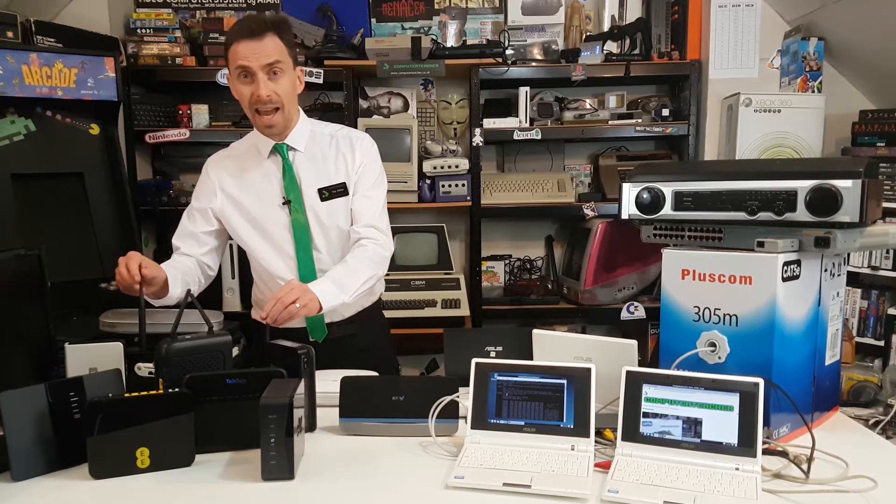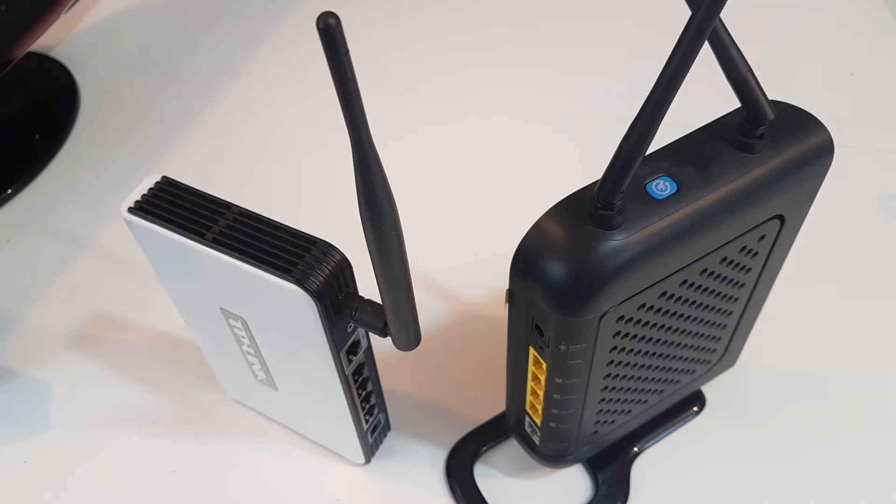The noticeable aerials on some of these are a clue to their ability to handle some kind of wireless connection. In my first video, we looked at wired networks and their history. But what about wireless? What is it, and where did this technology come from?